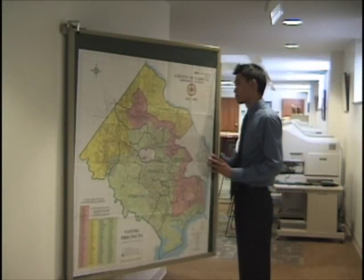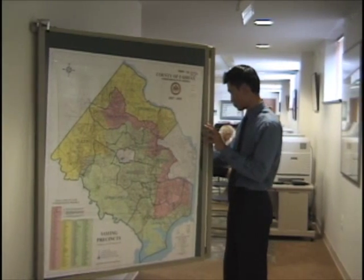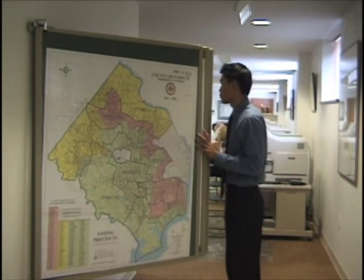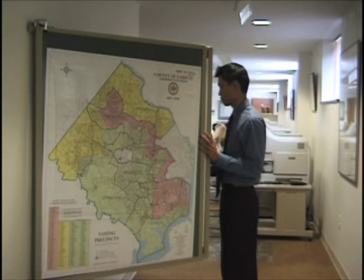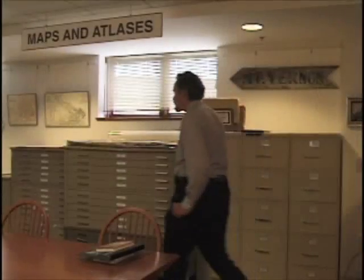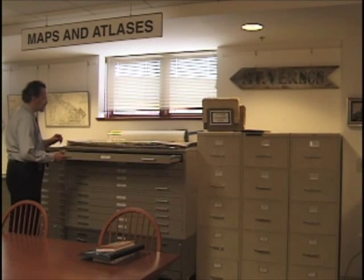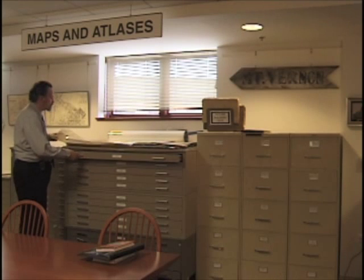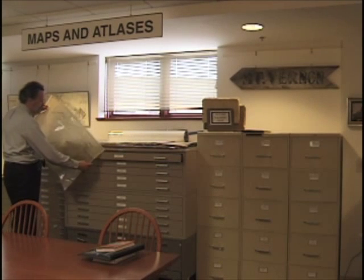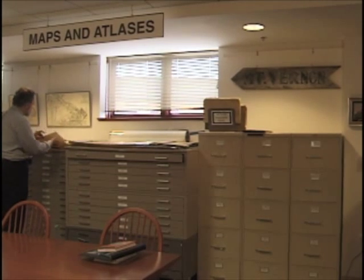We have a large map collection, which includes primarily maps of Fairfax County, but there are also some statewide and regional maps, as well as maps of the Shenandoah Valley and maps from the U.S. Geological Survey of the various quadrangles in Virginia. Those are fully cataloged and you can access them through the library's catalog, where you'll be given the call number to look for them in the map cases.